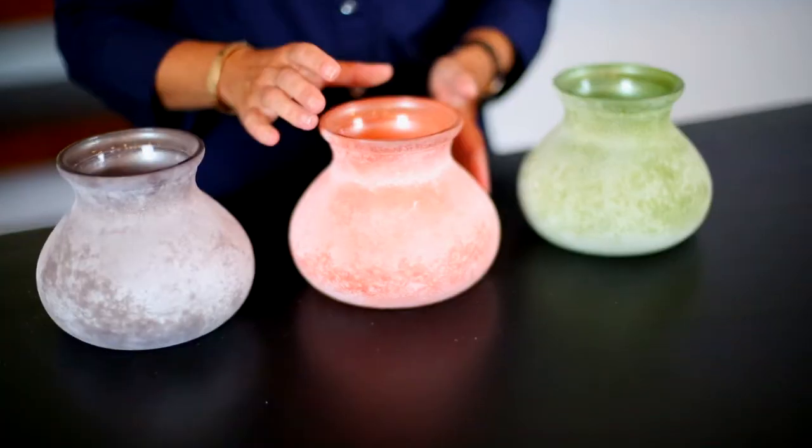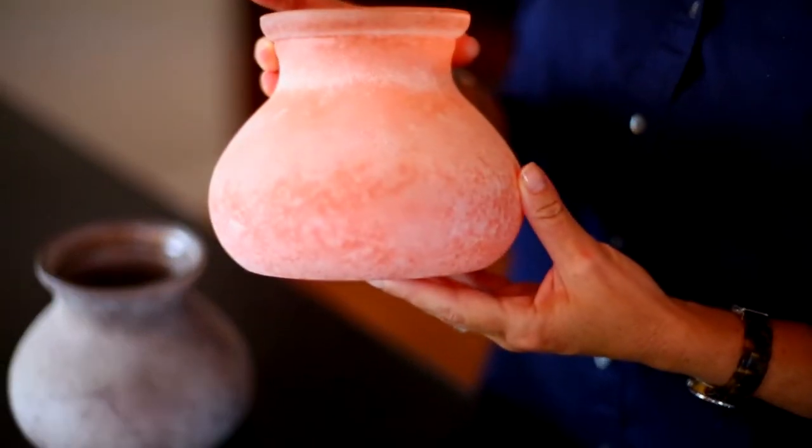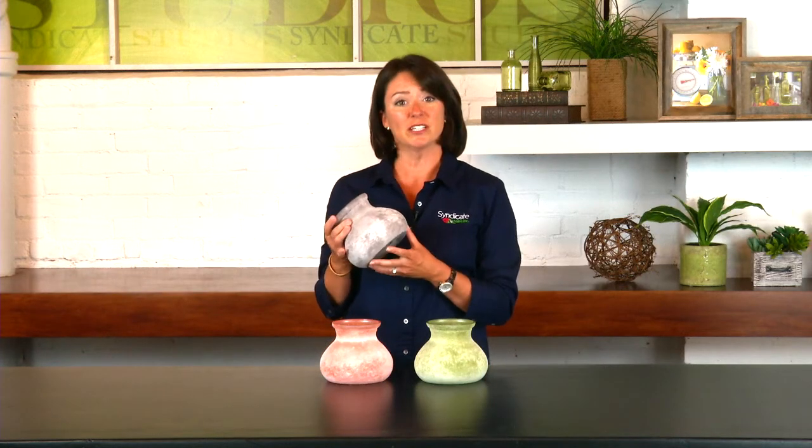I'm Millie Eggert, and today we're talking about Syndicate's Stonewashed Assortment. You've probably seen this look in a lot of the retail stores this season. It's very popular, and so Syndicate's taken their most popular shapes and applied this textural coating to the outside.